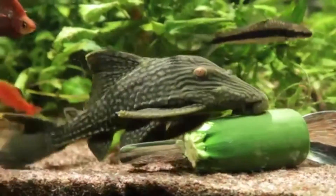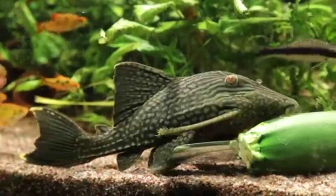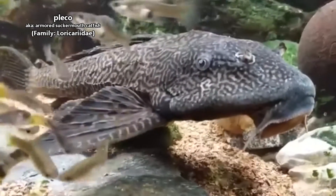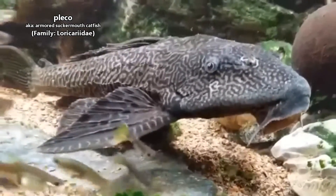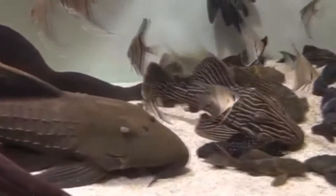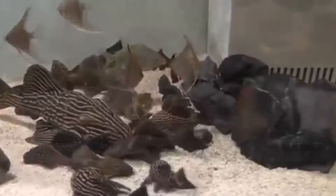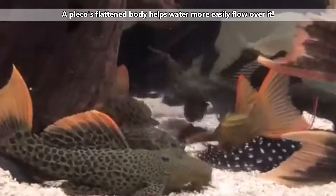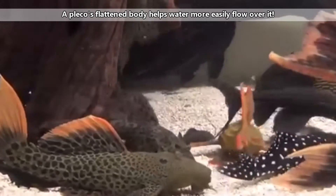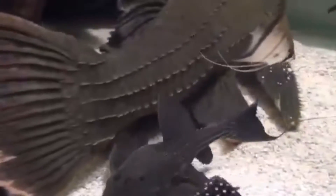The name Pleco can be attributed to many different fish species. For simplicity's sake, we're going to be discussing the family of fish otherwise known as Armored Suckermouth Catfish. While it might seem like the Plecos seen in pet stores are all the same, in reality this is the largest family of Neotropical Catfish, with more than 600 Armored Suckermouth Catfish species.